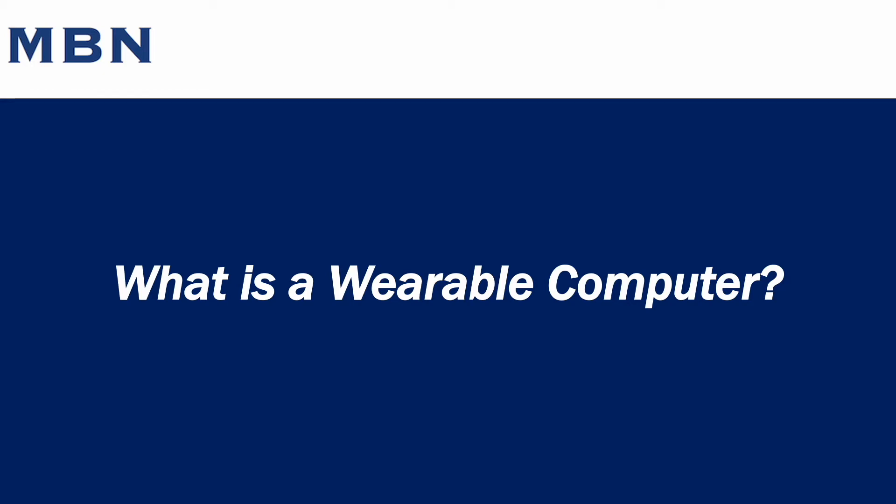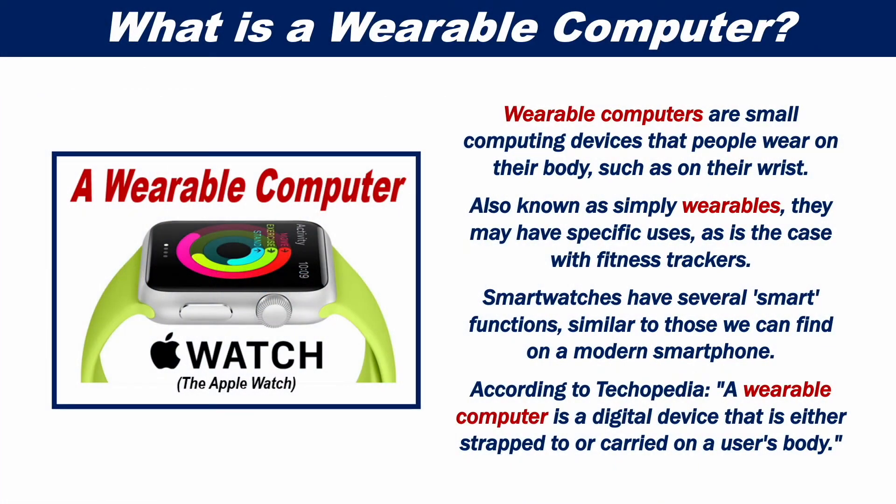What is a wearable computer? Wearable computers are small computing devices that people wear on their body, such as on their wrist. Also known as simply wearables, they may have specific uses, as is the case with fitness trackers.